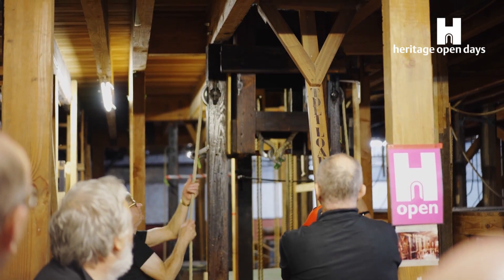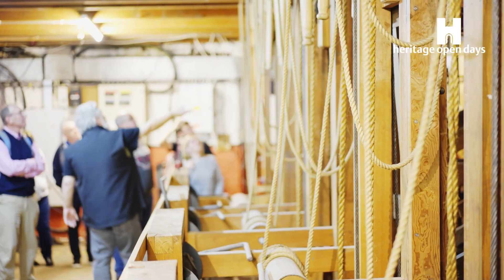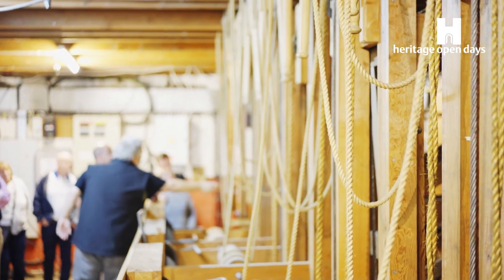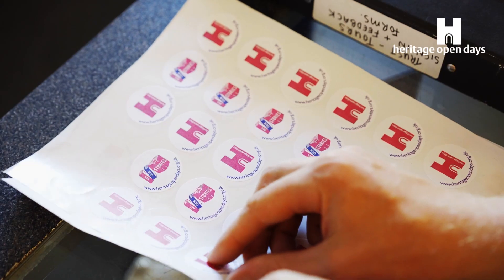Behind us you can see the trap door being pulled back and then somebody appearing magically. It gives you the want to come back and come to the theatre a bit more. Yeah, we really enjoyed it. I'm pleased we came on it.